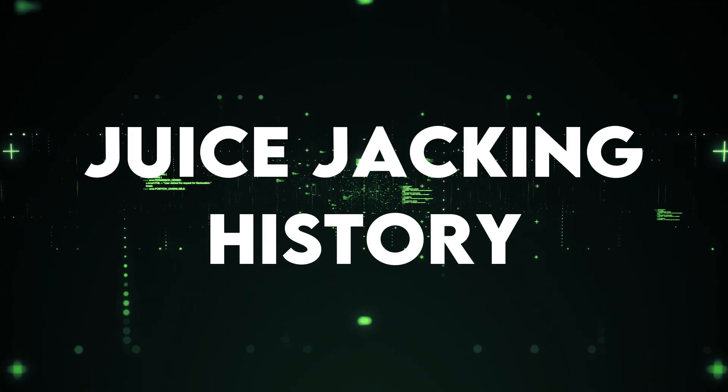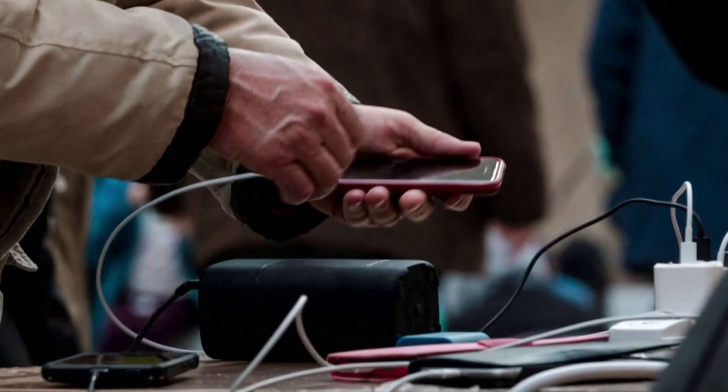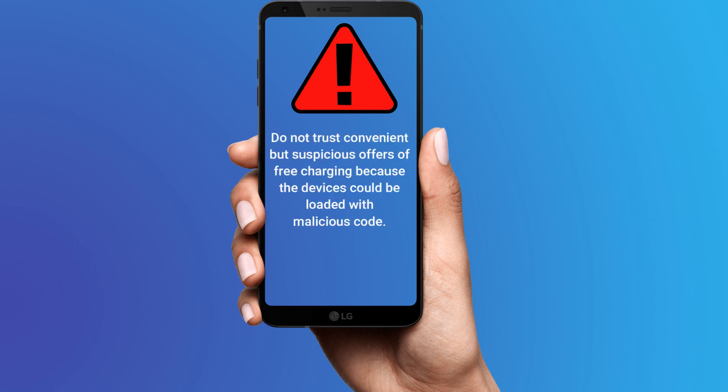Juice jacking history: juice jacking emerged at the DEFCON hacking conference in August 2011. Conference attendees were offered free charging stations for their mobile devices. When they plugged them in, a message appeared warning them not to trust convenient but suspicious offers of free charging, because the devices could be loaded with malicious code.